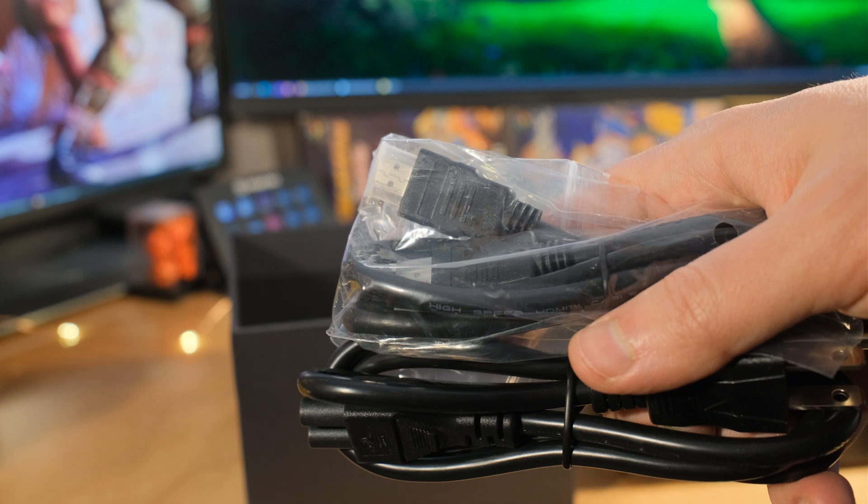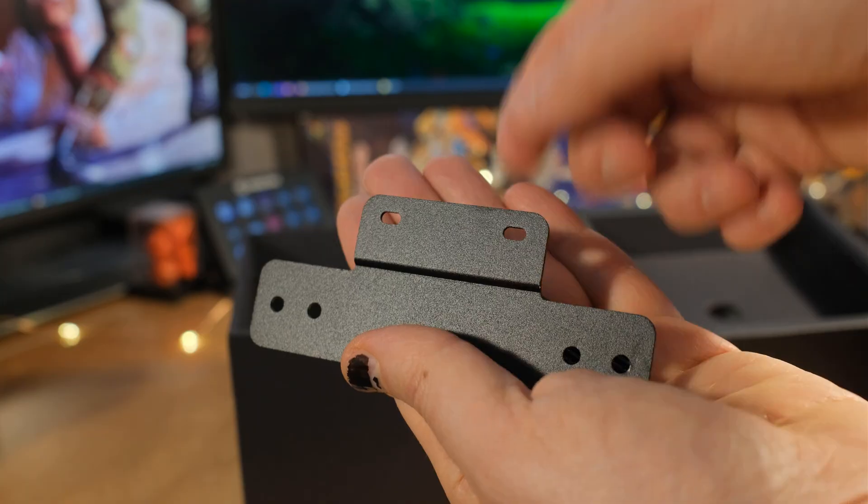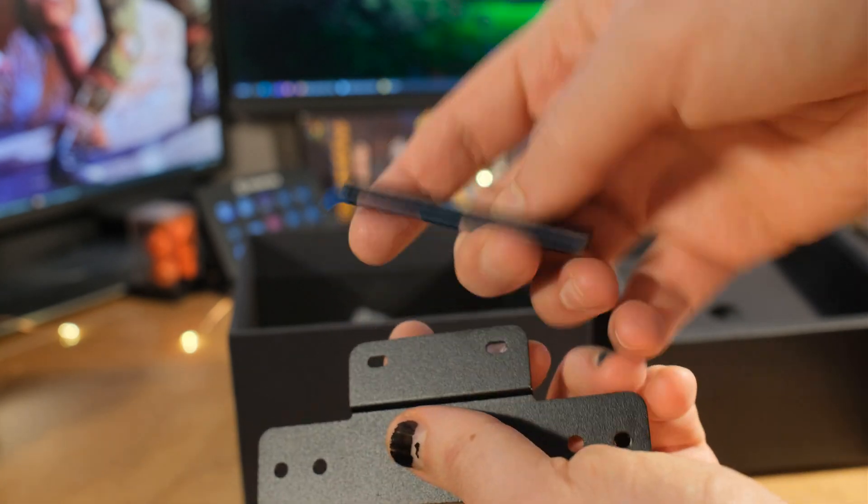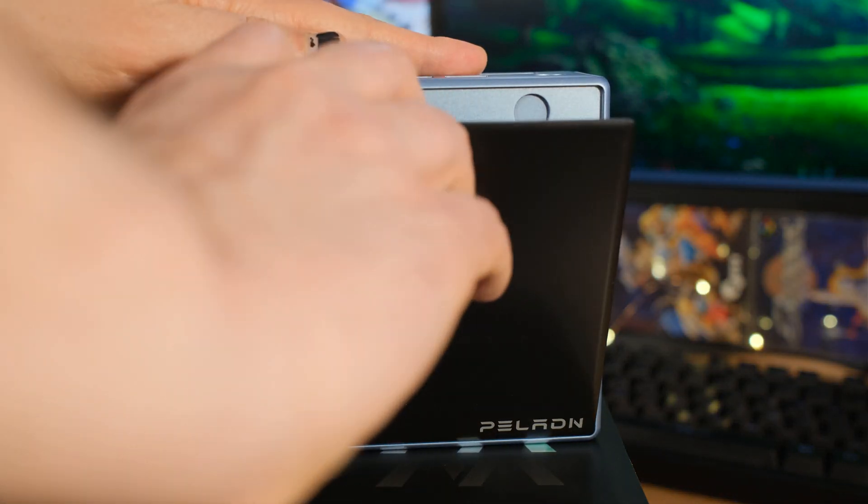Let's tell you what else comes in the box. You got an HDMI cable, your power cable, and also a thermal pad and heatsink for an extra M.2 that you can put under the hood. The top is magnetic — it just pops off, pretty strong magnet.